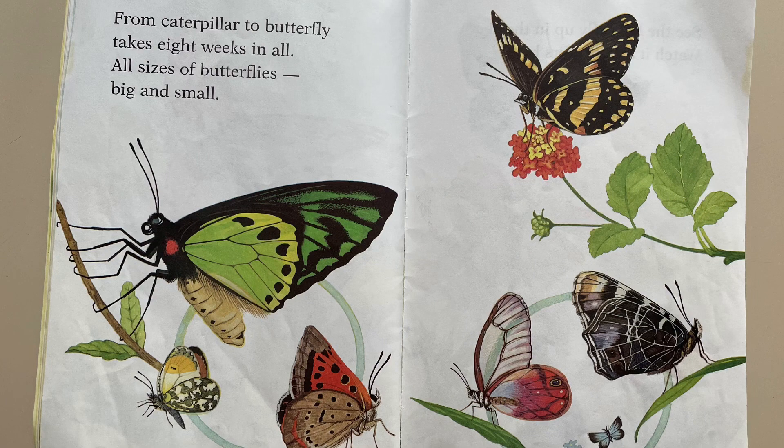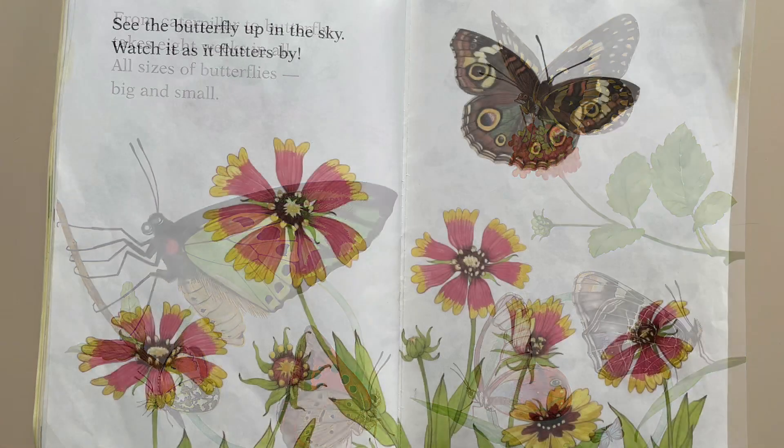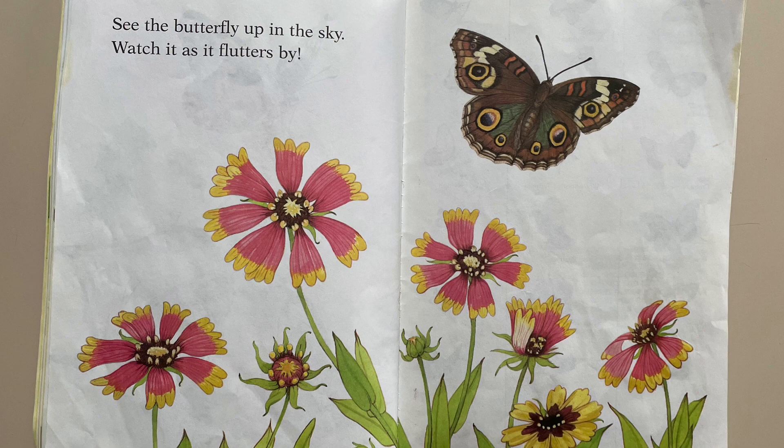From caterpillar to butterfly takes eight weeks in all. All sizes of butterflies — big and small. See the butterfly up in the sky? Watch it as it flutters by.